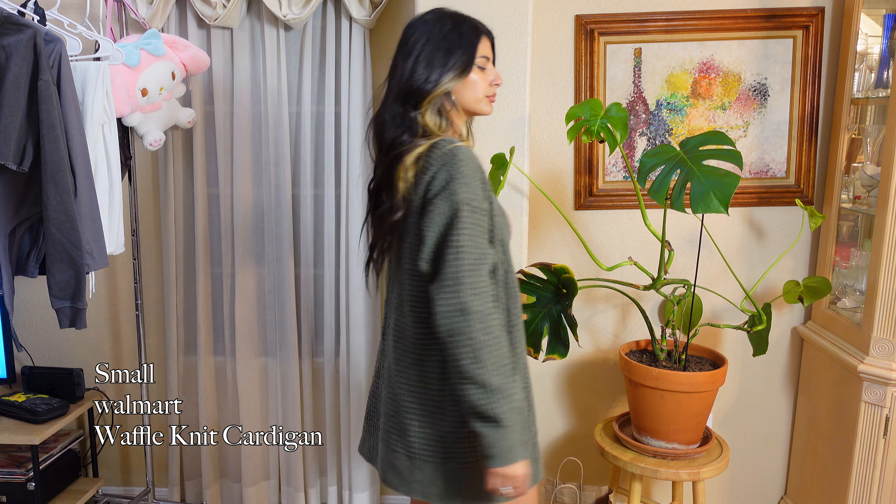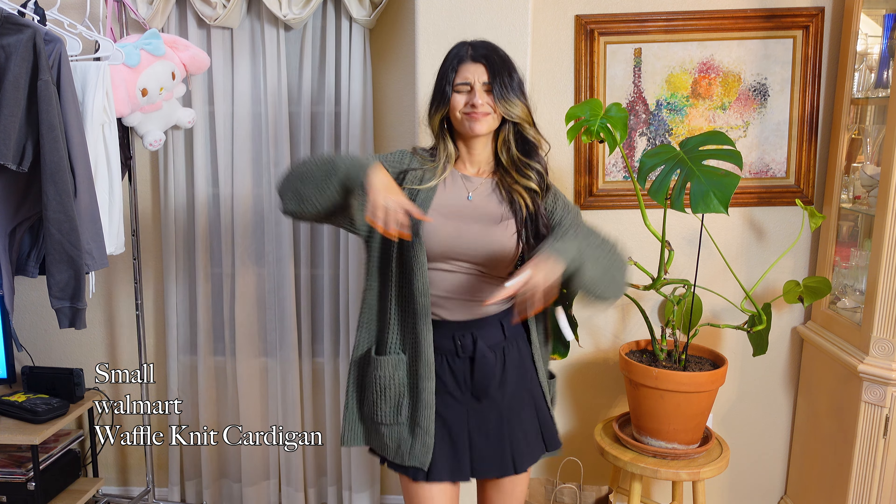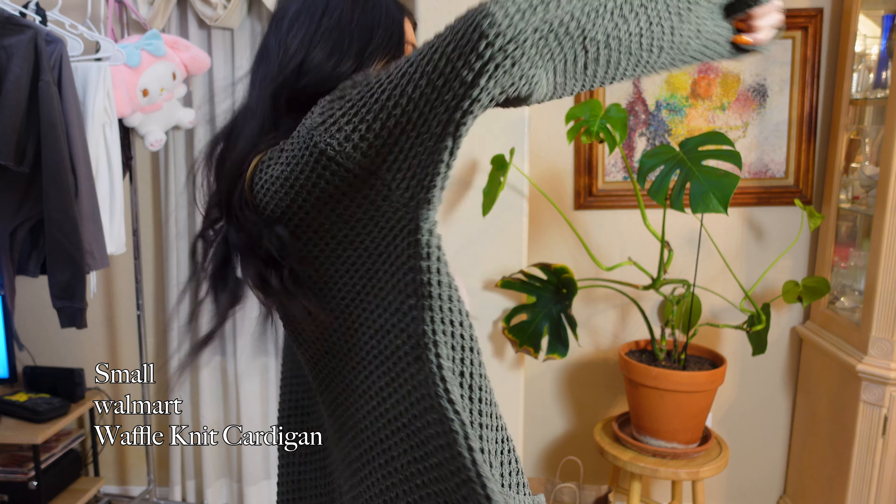Next I got this waffle cardigan. I don't know, it was just comfortable. I don't own a lot of cardigans and this one was just comfy. So I grabbed it, I copped it, and I can move in it.